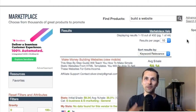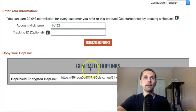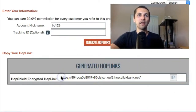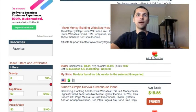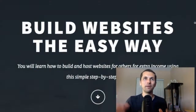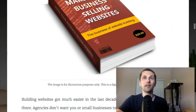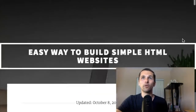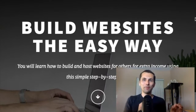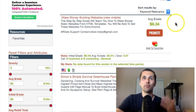So I want to target people who are looking to build a website. It brought up a product that says 'Make Money Building Websites.' When I click here to promote it, it'll actually generate me a hop link and I can grab this link and send people to it. I will collect a commission if somebody buys this product. The product shows people how to build websites — 'Build a website the easy way.' Somebody looking to build a website is probably going to be interested in this guide. When you introduce people to this and they buy, you make a commission. This product pays about $9 for every person that buys.